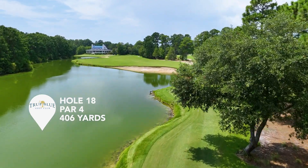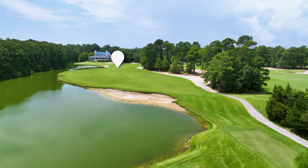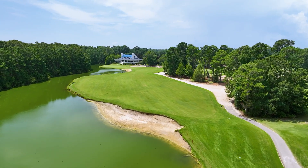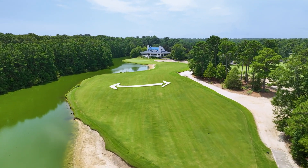Most players can pull the driver and blast away. The line is the far right edge of the clubhouse. If you're a little bit longer off the tee, you might think about taking the three wood, because that fairway does run out pretty quickly on the right-hand side. There is a ton of slope both in the fairway and at the green that you have to deal with when you play this 18th hole.